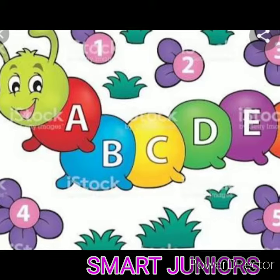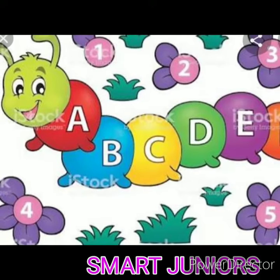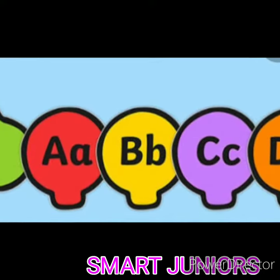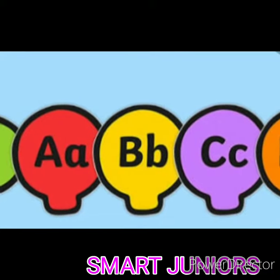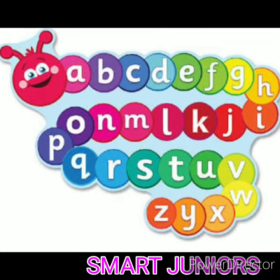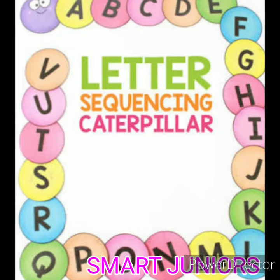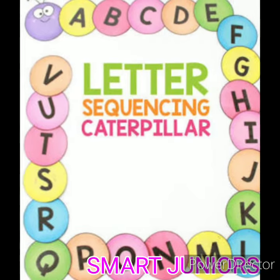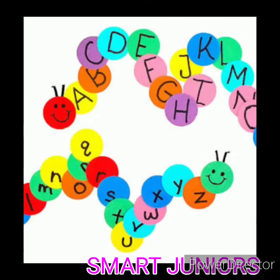By seeing the sight word caterpillar on your wall near to your window or door, they can recollect the words every day. Once they are perfect with the words on the caterpillar, you can change and add new words. For UKG, first and second grade kids, we can write sight words on the caterpillar.